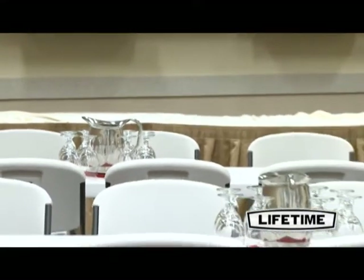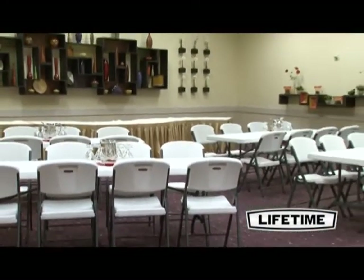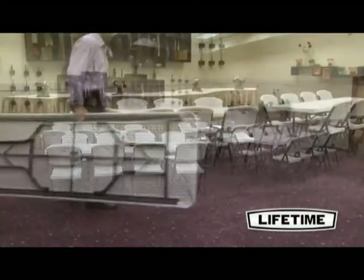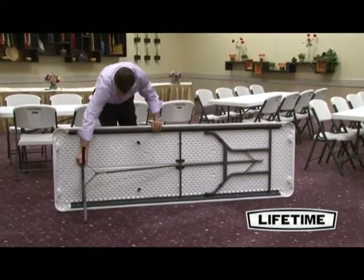As the world's leading manufacturer of high-density polyethylene folding tables and chairs, Lifetime Products has revolutionized the industry with their blow-molded tables. Lifetime tables are perfect for your next event — they're durable, lightweight, and convenient.